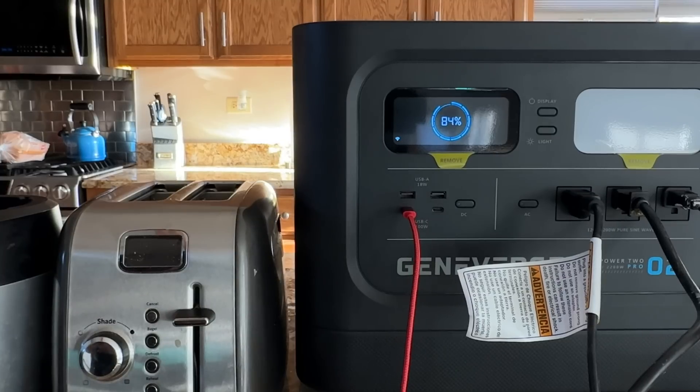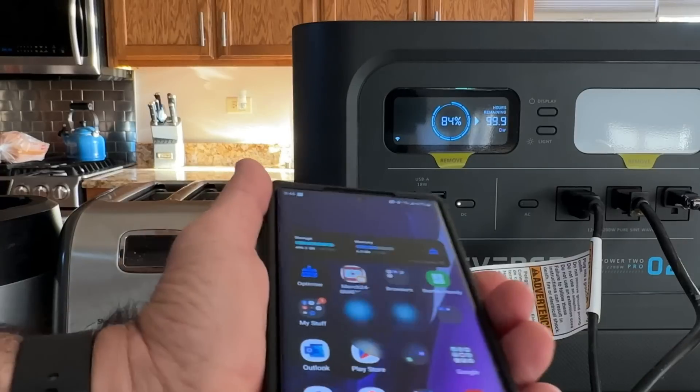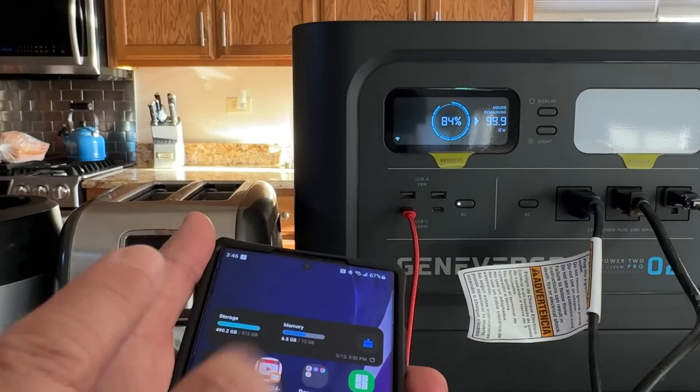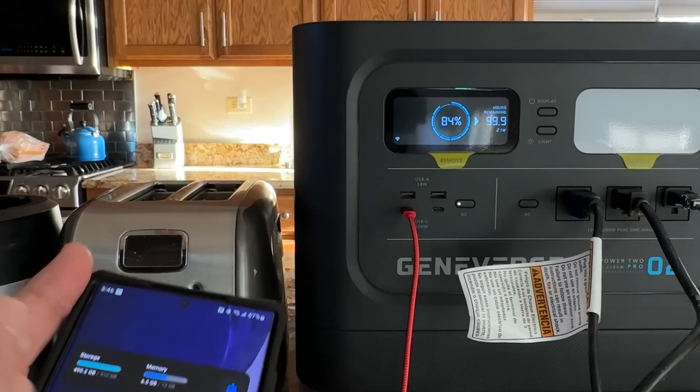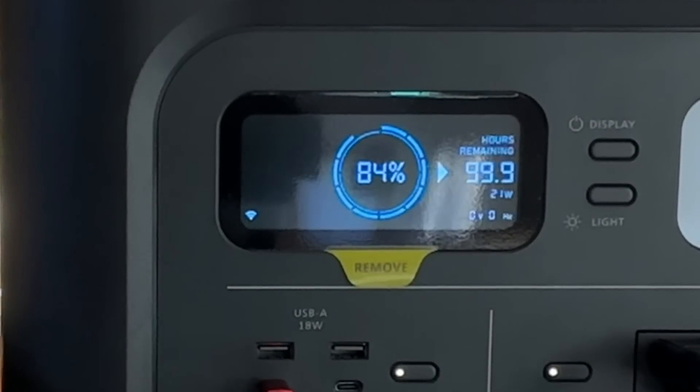Now I have a Samsung Galaxy S22 Ultra plugged in. I'm going to power up the DC side and see if it does ultra-fast charging. The teal symbol that popped up confirms it's charging the phone in ultra-fast mode. So now my Samsung is getting charged, and I'm also going to turn on the AC electrical side. With the heater on we're around 1,000 watts; combined we're at around 2,465 watts. We're going to see how long it can run at that rate, pushing it toward the upper end.